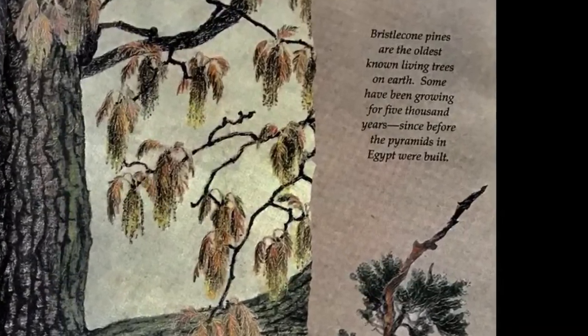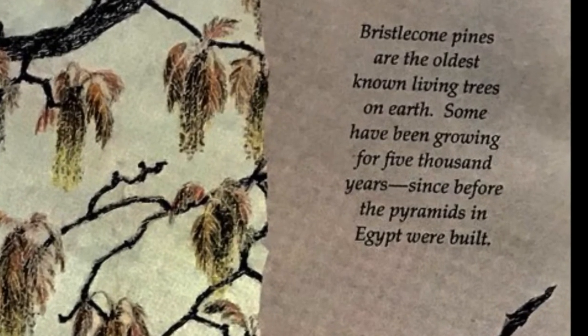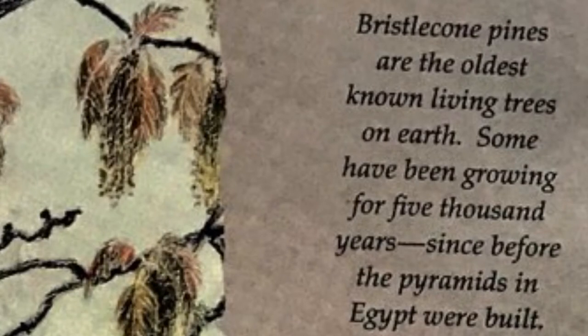Bristlecone pines are the oldest known living trees on earth. Some have been growing for five thousand years — since before the pyramids in Egypt were built.